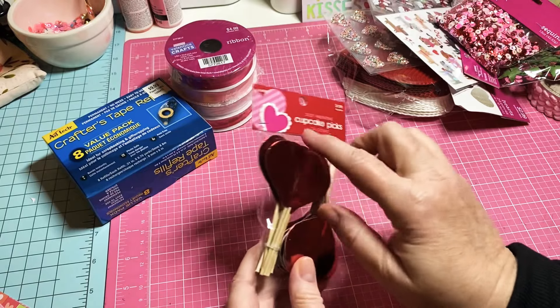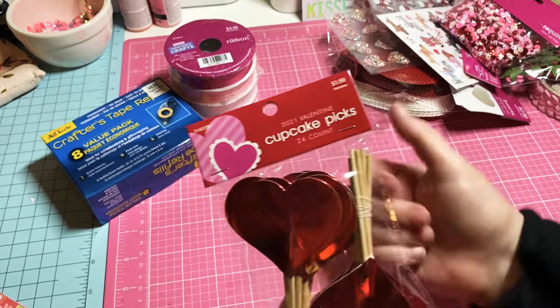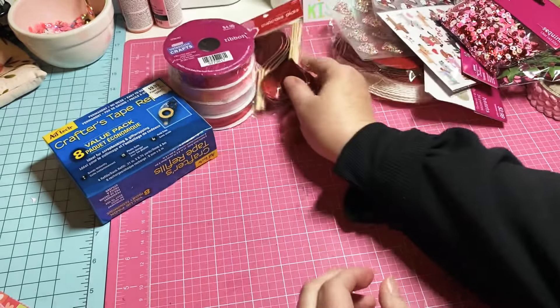I also picked up some of these cupcake picks — I only picked them up because of the hearts. They were $1.99 and 40% off, so super cheap.